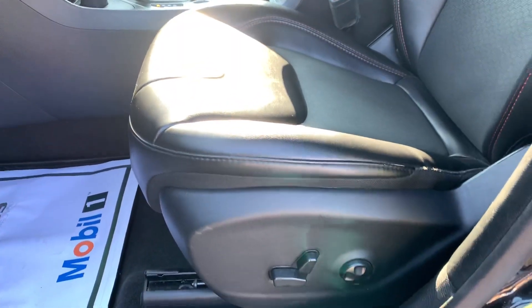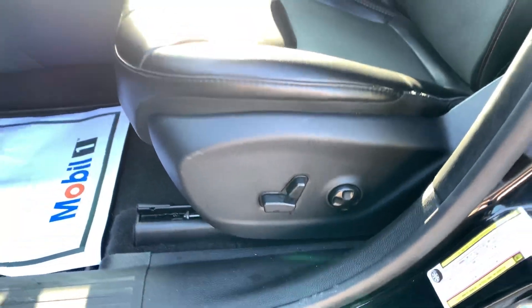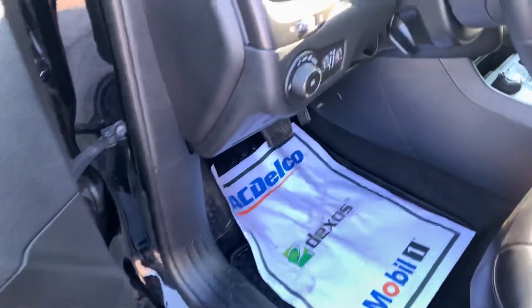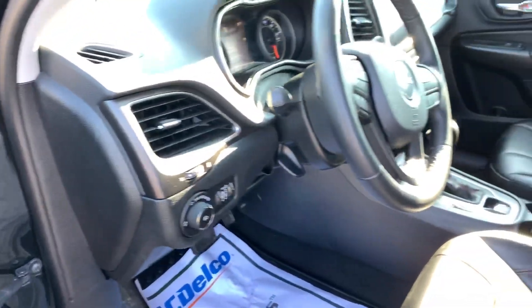You've got a leather interior with red stitching, with a power driver's seat that includes lumbar support, power locks, windows and mirrors, automatic headlights, and a nice leather-wrapped steering wheel that tilts and telescopes for you.